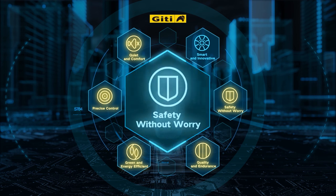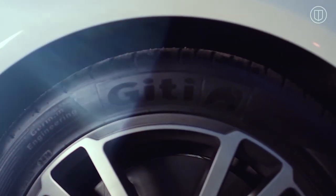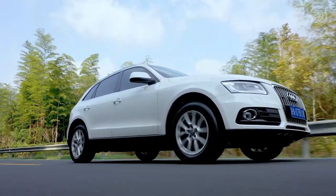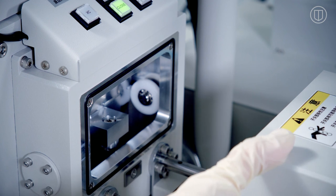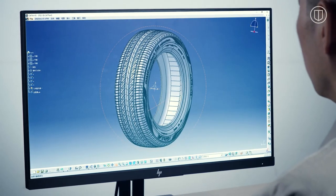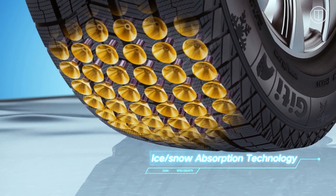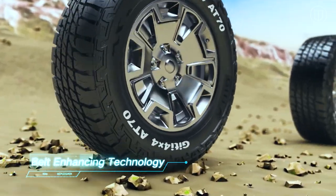Safety without worry. GT Tire participates in leading global motorsports events and applies the technology and experience to everyday tires. Safety performance is the core value of GT tires. Through in-depth research on tire compound, pattern and structure, GT develops and applies safety-focused technologies that ensure strong grip and stability in all road conditions and applications.